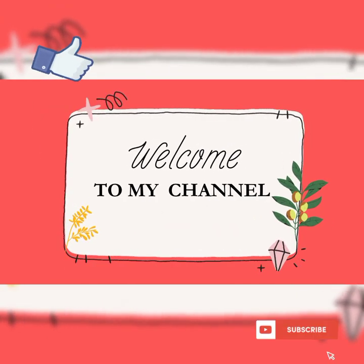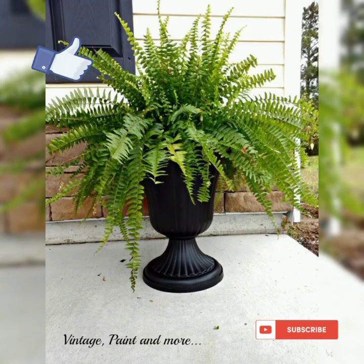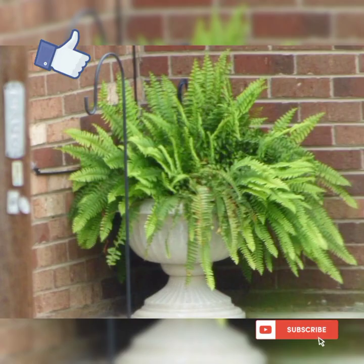Hello friends. The topic of today's video is different types of ferns to grow indoors. There are several types of ferns that can be grown indoors, as they adapt well to the conditions typically found in homes.